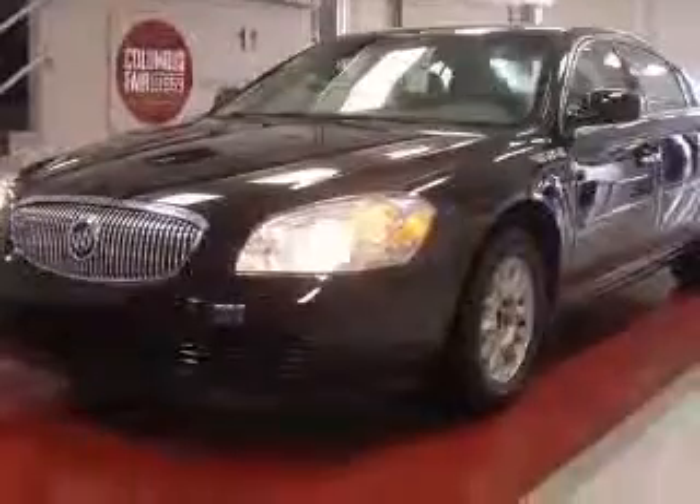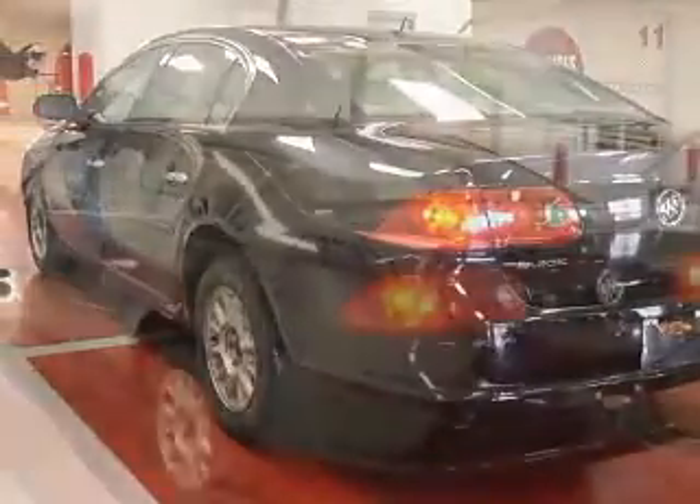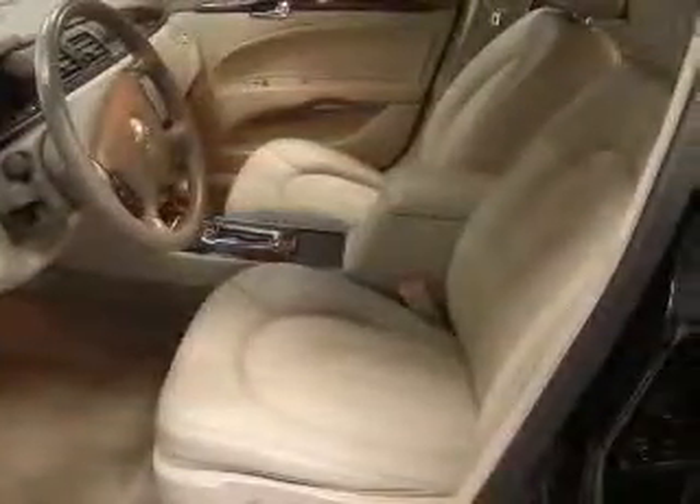This vehicle has a black onyx exterior and includes the following options: four-wheel ABS brakes, air conditioning with dual-zone climate control, audio controls on steering wheel, auto-dimming mirrors (electrochromatic, driver-only), clock in-radio, compass, cornering lights, and cruise control.